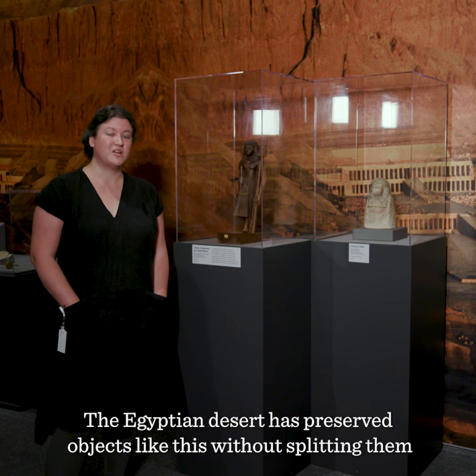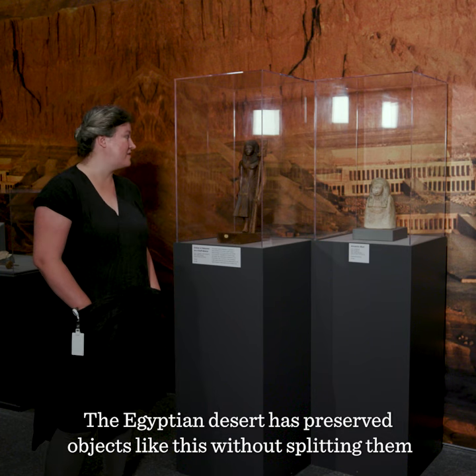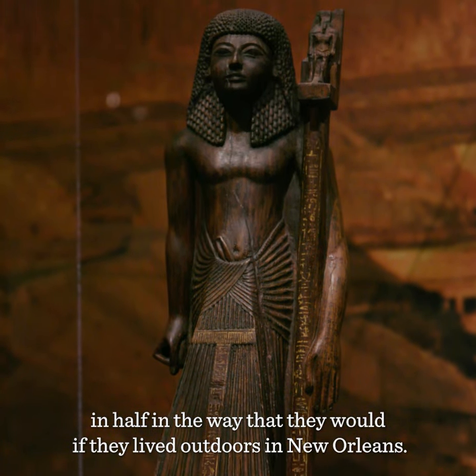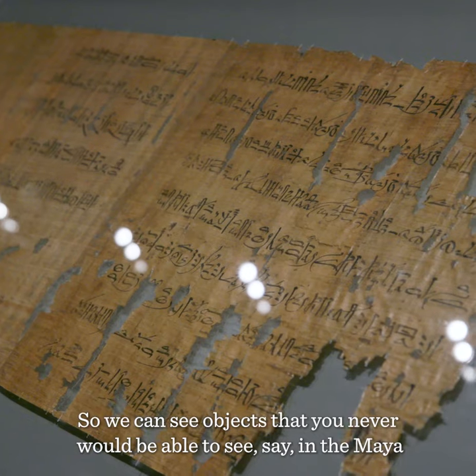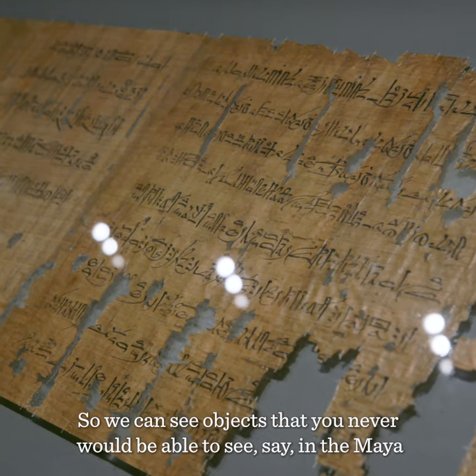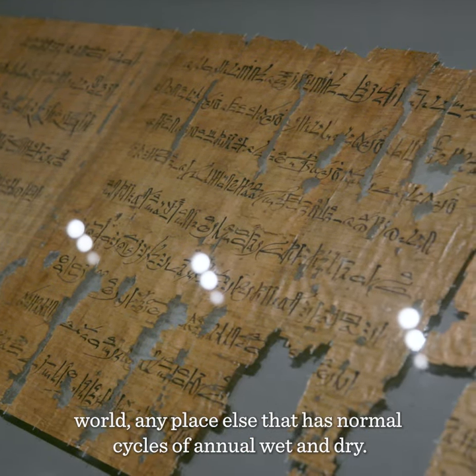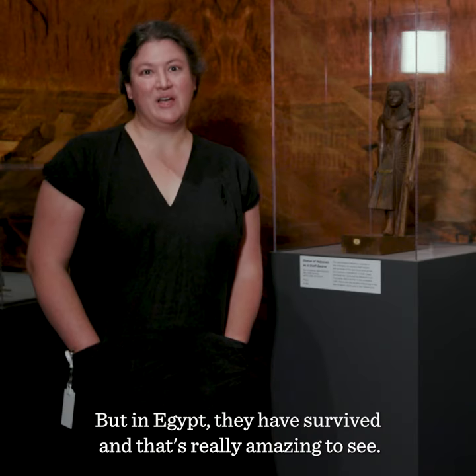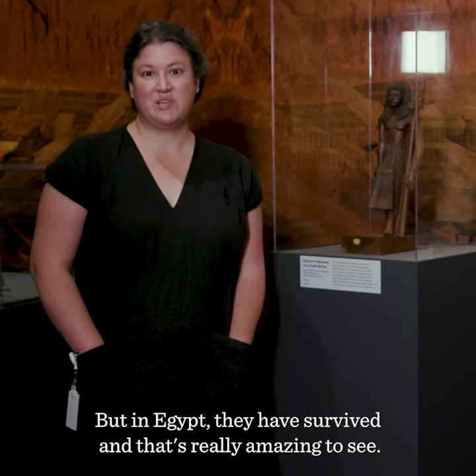The Egyptian desert has preserved objects like this without splitting them in half, in the way that they would if they lived outdoors in New Orleans. So we can see objects that you never would be able to see, say, in the Maya world — anyplace else that has normal cycles of annual wet and dry. But in Egypt they have survived, and that's really amazing to see.